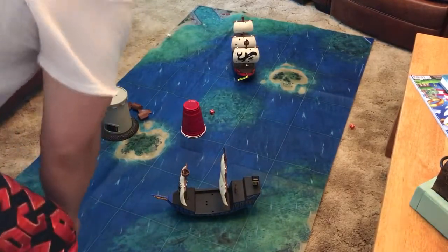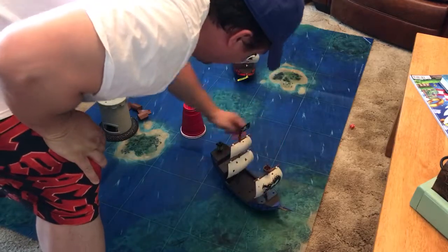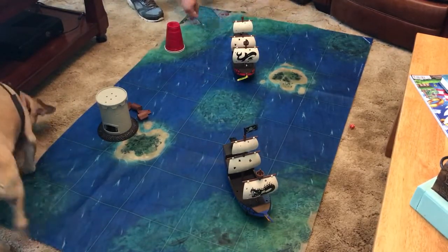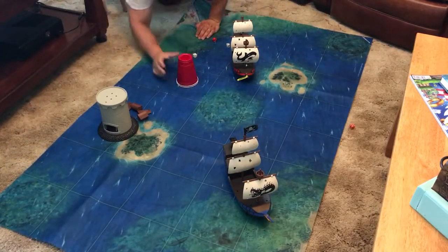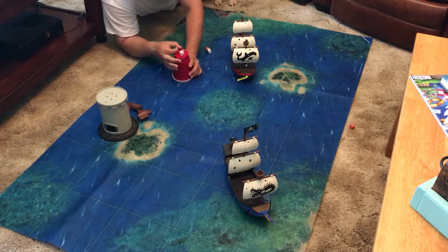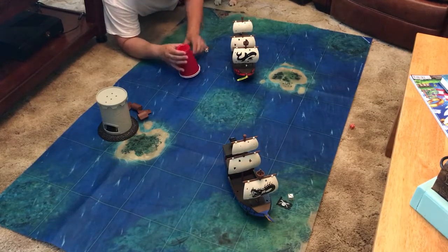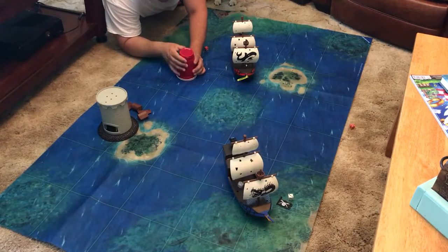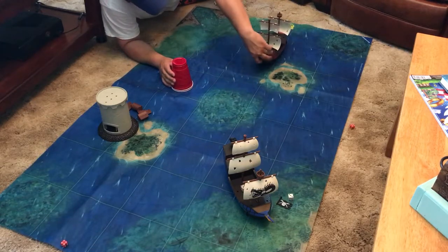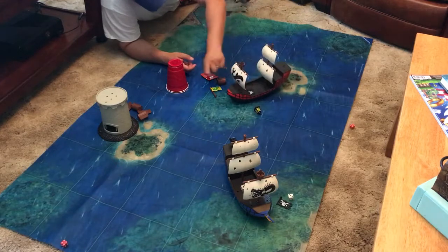So you just sail around, spin the spinner, move your ship, then shoot at each other. Let's try to get a treasure chest out of the other ship. Kids will be playing this on the floor. When you hit the back of the ship, the treasure chest falls off. You can knock the lantern over, knock the piece off the front — it sets off a chain reaction and knocks other pieces away.